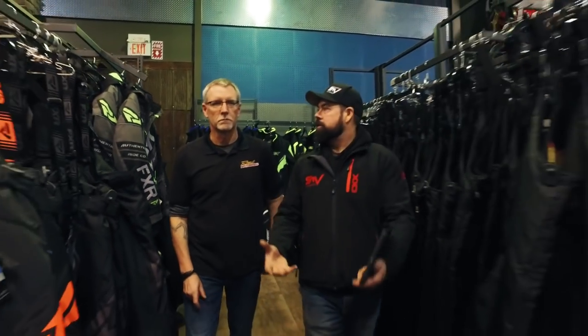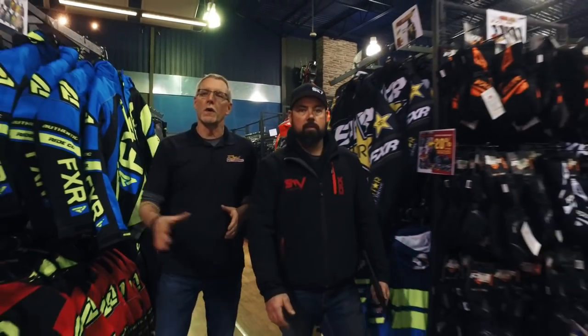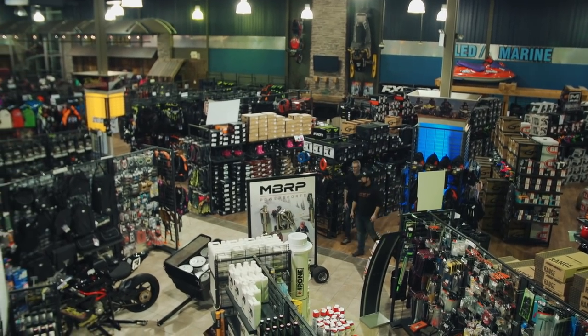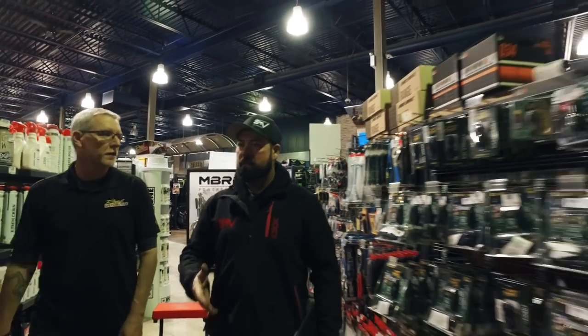It looks like you've got a lot of self-serve stuff out on the floor. What we do is merchandise the store in two sections: one where people can come in, look, browse, and try stuff on — anything that's not model-specific, just general accessories. And then if it's a make/model/year specific item, that's where you go to the parts desk — counter sales.